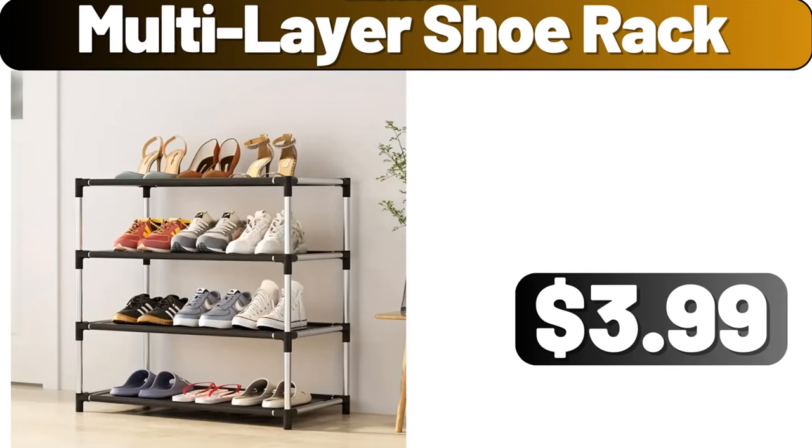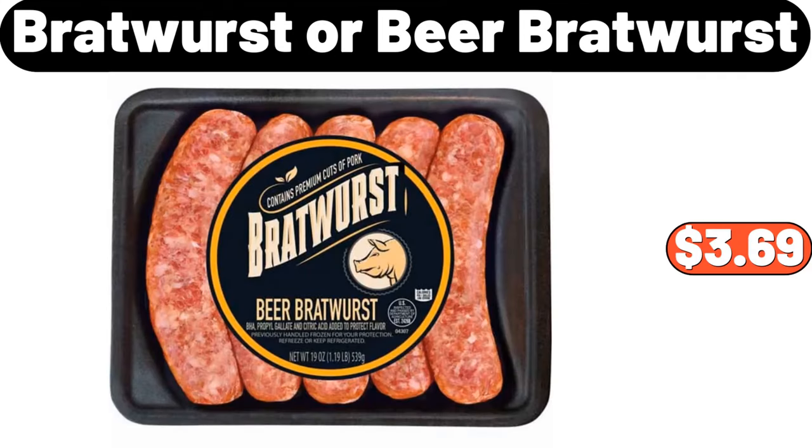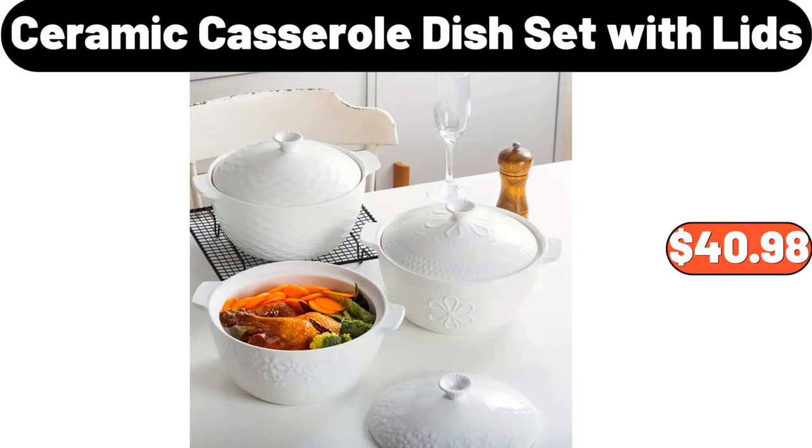Multi-layer shoe rack, $3.99. Cotton macrame floor cushion, $19.99. Bratwurst or beer bratwurst, $3.69. Ceramic casserole dish set with lids, $40.98.